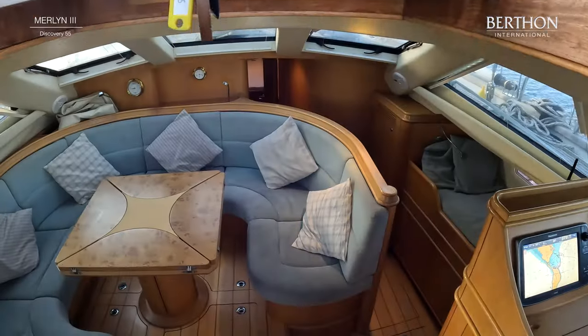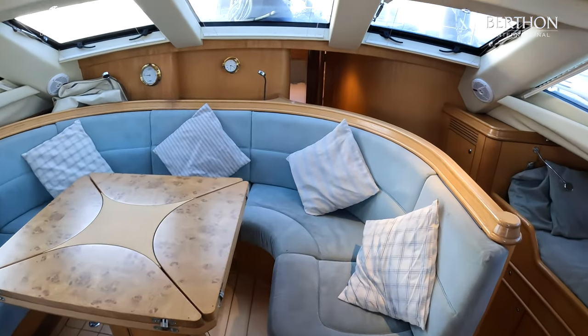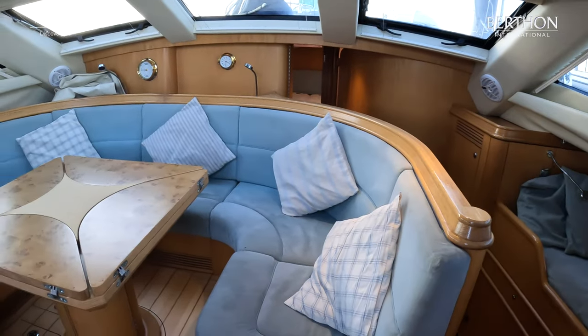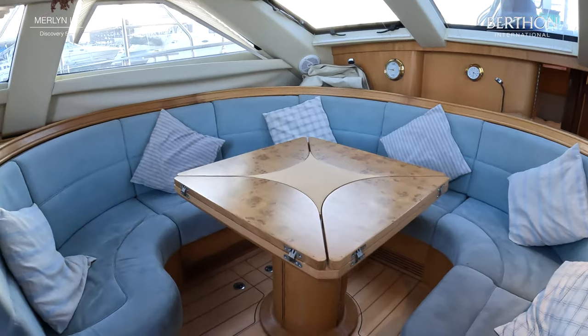Making our way down into the really nice bright light saloon, you can see Merlin 3 has two opening hatches forward. She also has full tropical air conditioning and full heating.